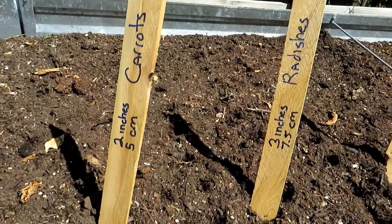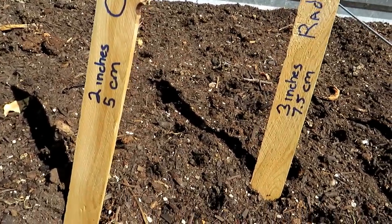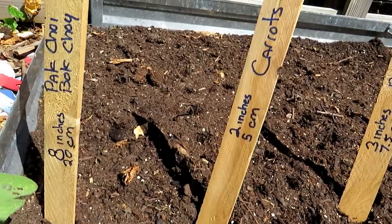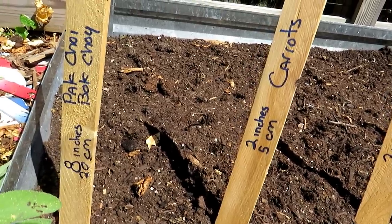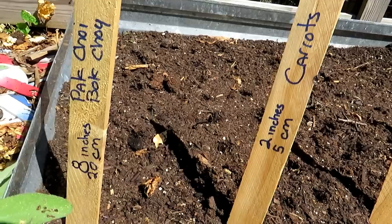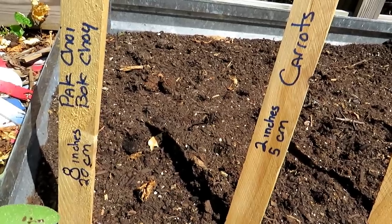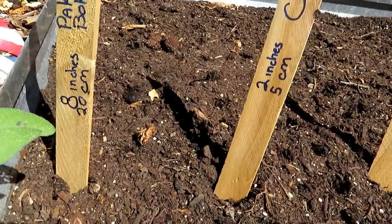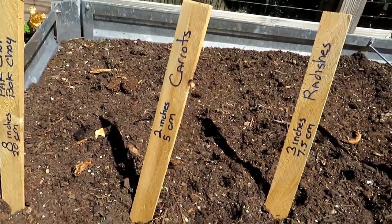Carrots can be planted much more closely together — 2 inches, 5 centimeters. And then bok choy — wonderful Asian green, cabbage-like, nice head but kind of a looser head. Delicious stalk, delicious leaves. Give them about 8 inches for them to get full size.